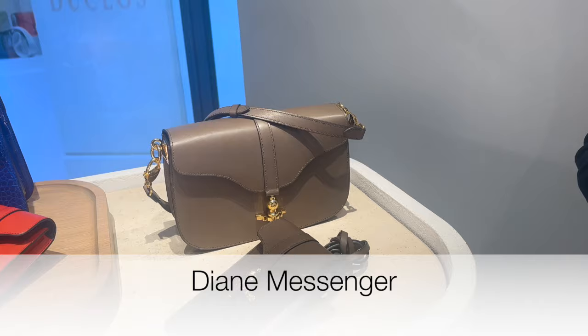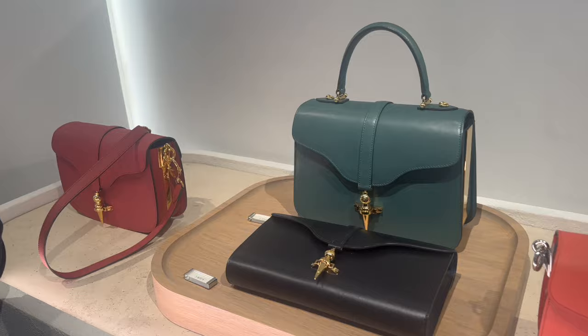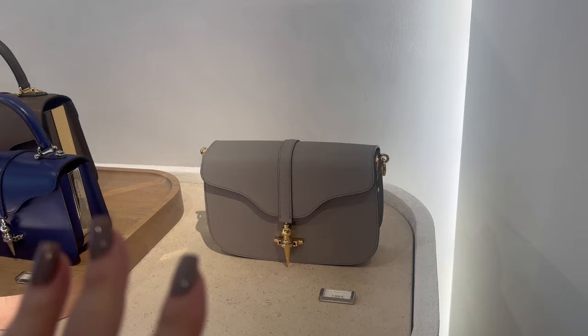Are there different leathers? This one has different colors — three colors for this one: the coquelicot, the framboise, and the gray, light gray. And I have three colors for this one as well.